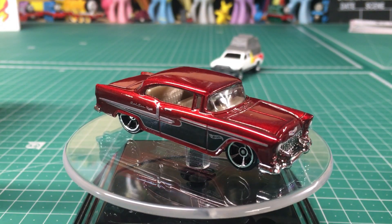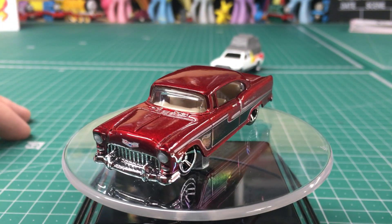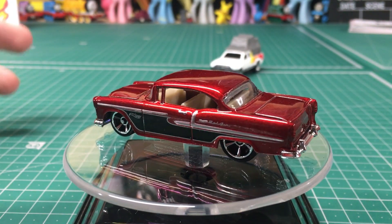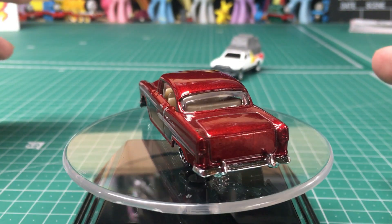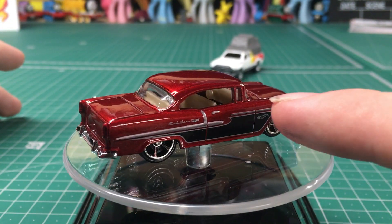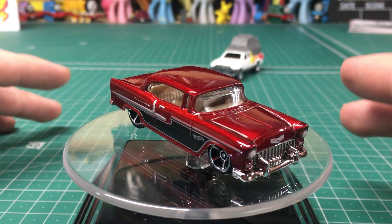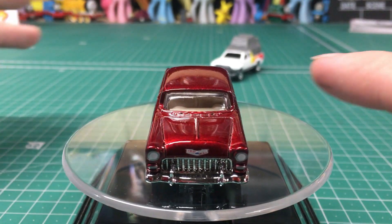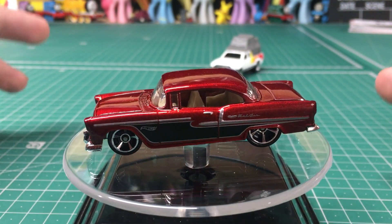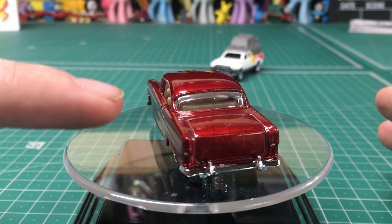The next one is this 1955 Chevy Bel Air, and what really drew my attention to it was the metallic cherry red paint job — I just really like the look of that. Unfortunately, that's about the only positive thing I can say about this car, because when it comes to other aspects such as the interior detail, the wheels, and the Hot Wheels logos on the doors, I'm just not a fan. My plan is to actually tear this car down, replace the wheels, get rid of the Hot Wheels logos, and repaint the interior to make it look more fitting for my 1:64 scale collection.